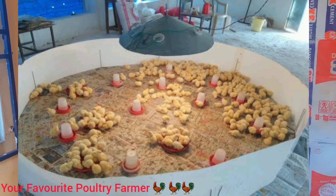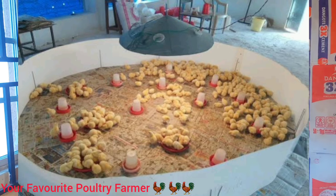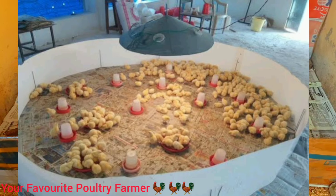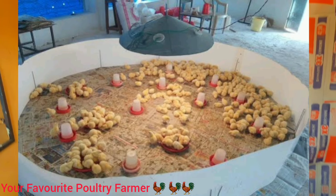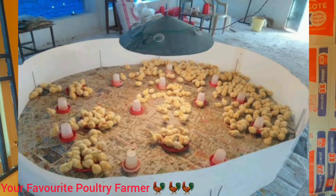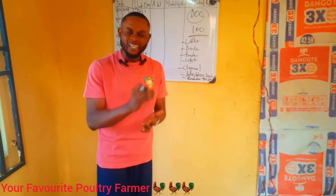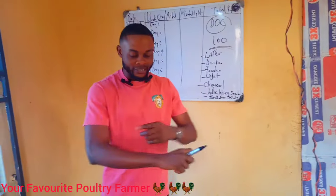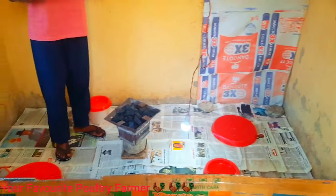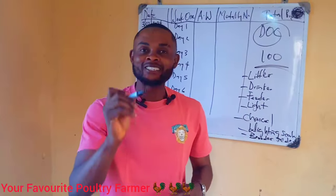As a poultry farmer, please provide light for your birds. Another important thing is to use a brooding guard. A brooding guard helps the birds not to travel far for food — it restricts the movement of the birds. I went to the market and couldn't get a brooding guard, so I used a carton. Brooding guards are normally round, but I improvised with carton. Things are very expensive in Nigeria now, so it's important to always improvise.